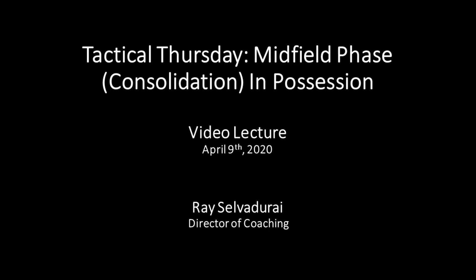Hi everyone, this is Ray Salvadori, Director of Coaching for Manhattan Soccer Club. First off, I hope everyone is safe and healthy during these times, that everyone is taking their social distancing guidelines seriously, but at the same time also working at their games, self-training on the ball, and also training their soccer mind, tuning in to these Tactical Thursdays.